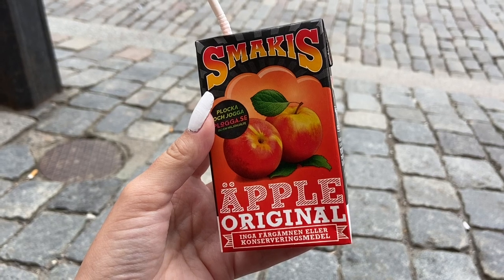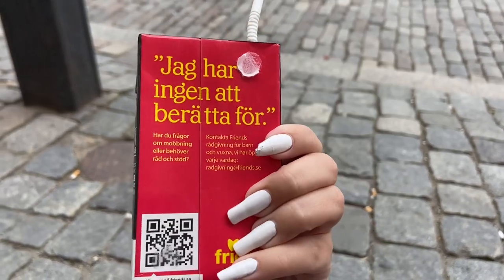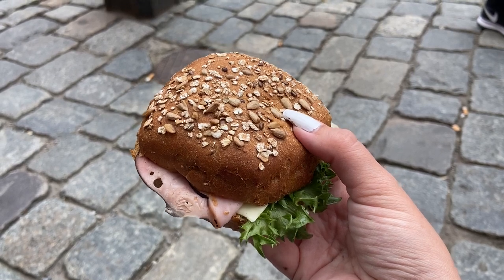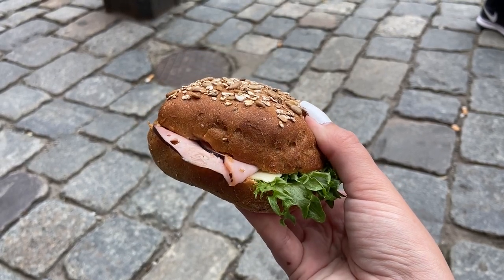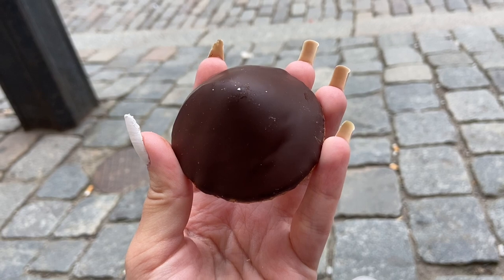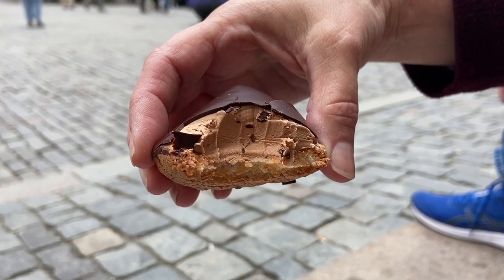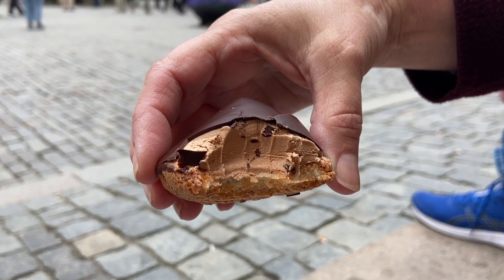Our shore excursion gave us packed lunches since we don't have a lot of time. First we have this apple juice. They gave us these club sandwiches which honestly look pretty fancy. Finally for dessert we got these chocolate-looking cookies - it was actually soft on the inside.